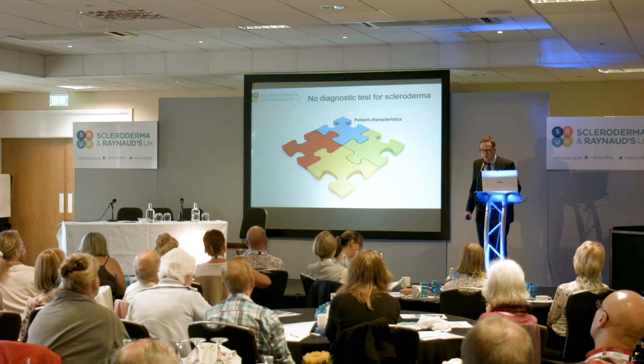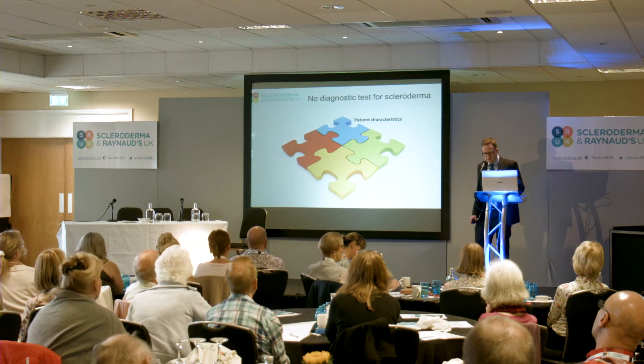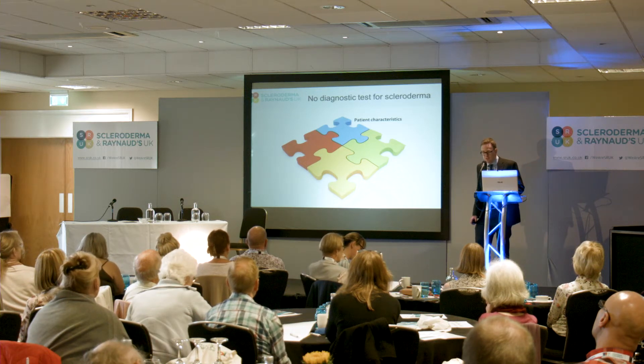There isn't a single diagnostic test for systemic sclerosis. As clinicians, we're aided by patient characteristics. We know this is a condition that affects ladies far more often than males. As Professor Denton was saying, people between the ages of 30 and 60. So the timing of the disease onset is important.